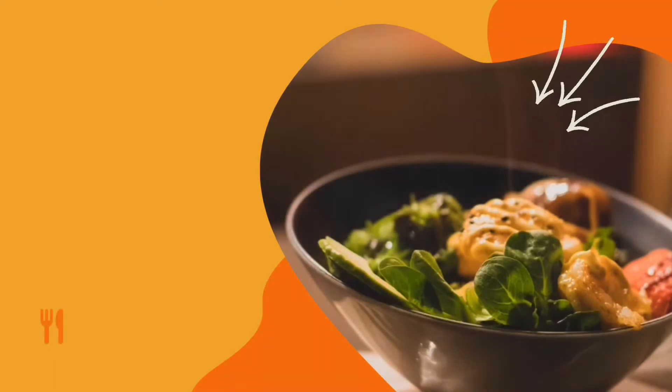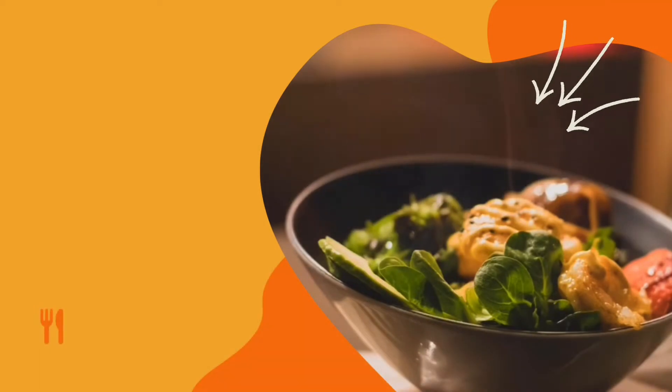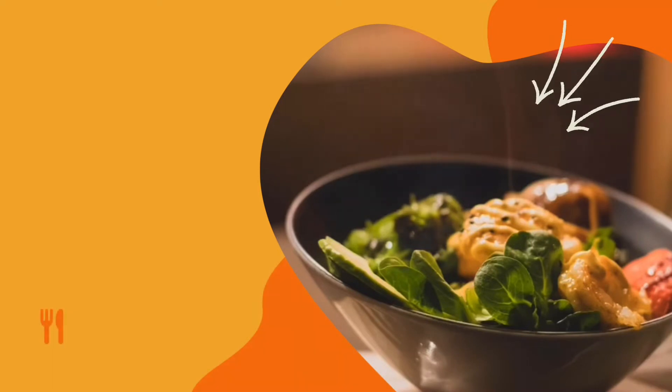The keto diet is a low-carb, moderate protein, high-fat diet that many people follow for weight loss and therapeutic reasons, as well as to increase energy, reduce blood sugar, and other health benefits. But what happens if you don't have a gallbladder — can you still do the keto diet after gallbladder removal?